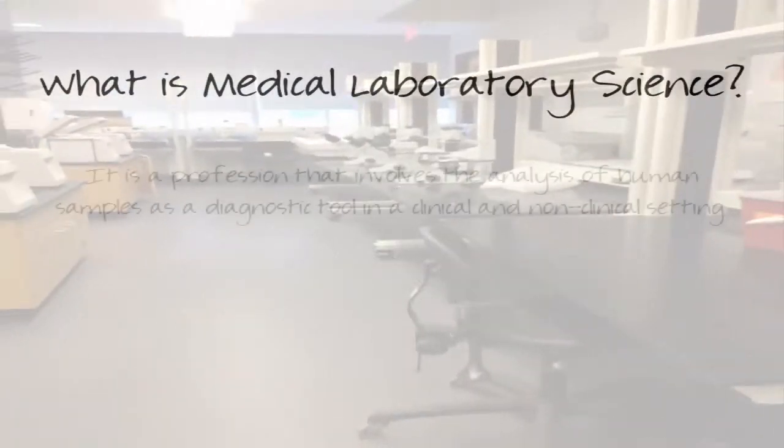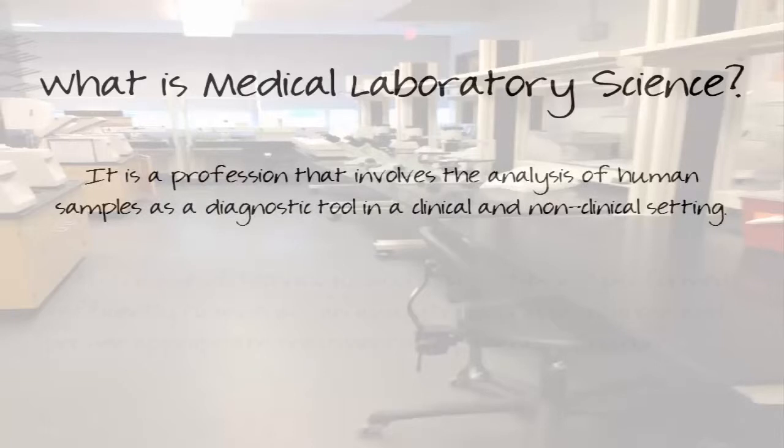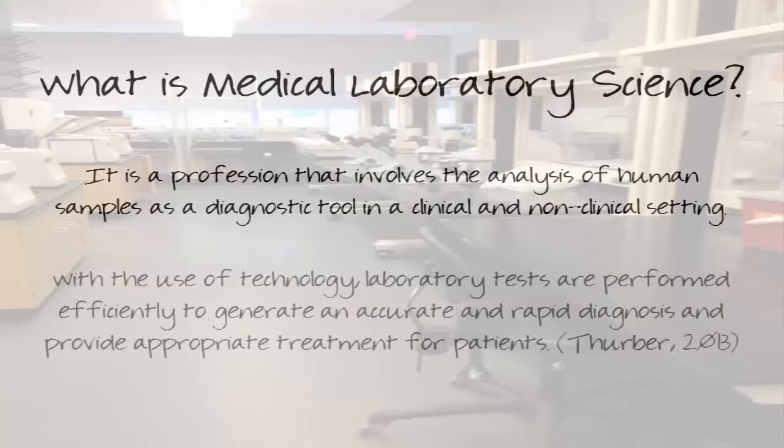What is medical laboratory science? It is a profession that involves the analysis of human samples as a diagnostic tool in a clinical and non-clinical setting. With the use of technology, laboratory tests are performed efficiently to generate an accurate and rapid diagnosis and provide appropriate treatment for patients.